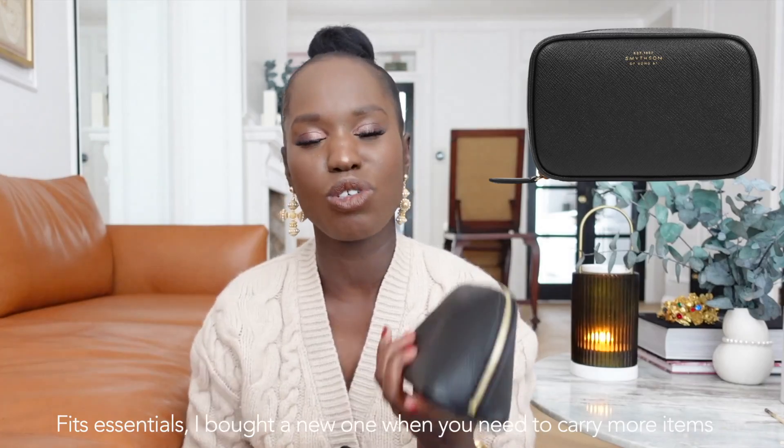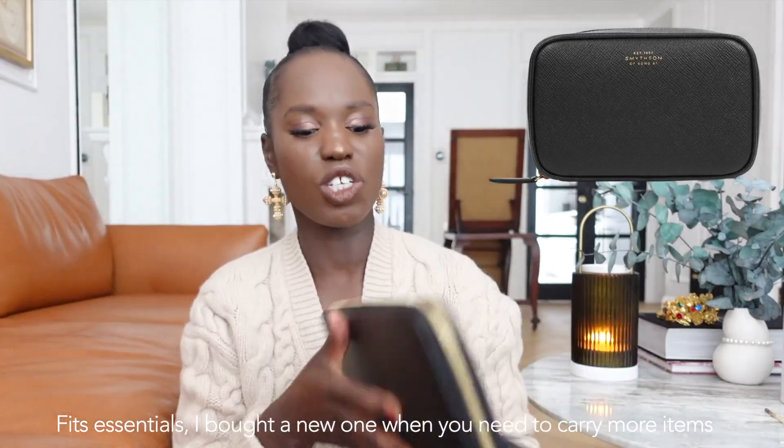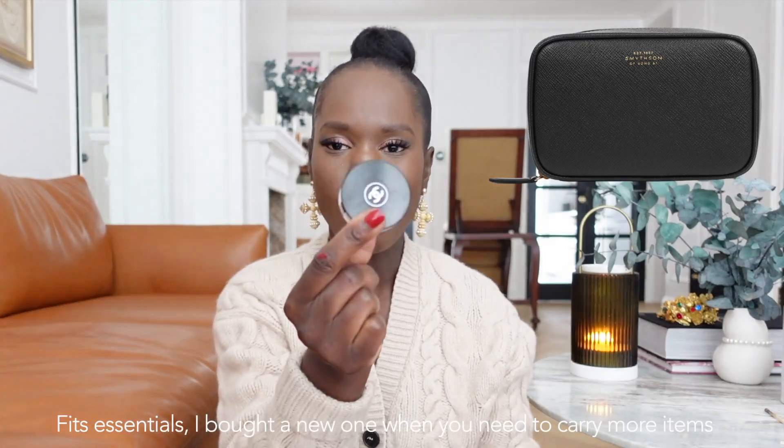The next item is also from Smythson, a brand I've talked a lot about for great quality leather goods. It's this gorgeous makeup bag I integrated into my collection a while ago and have been enjoying ever since. It's so chic and compact. I carry it with me at work along with my laptop — it's a great way to go from meeting to meeting. I keep lip balm and makeup bits in there, and sometimes before a meeting with clients you just need to freshen up. It's really handy for key items including antibacterial hand wipes.